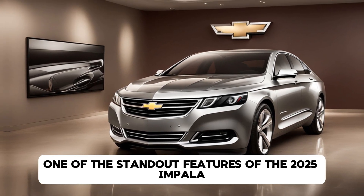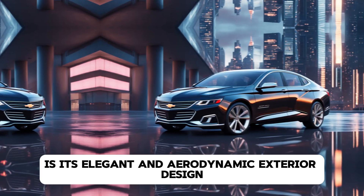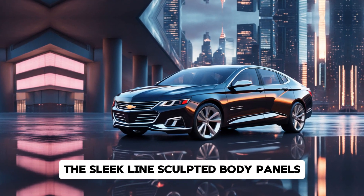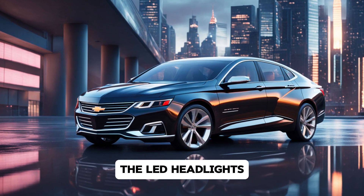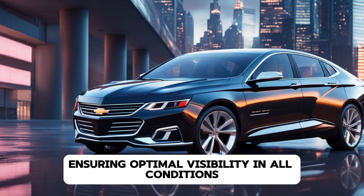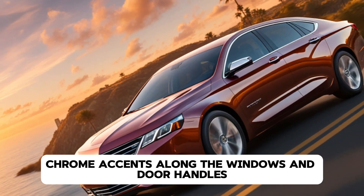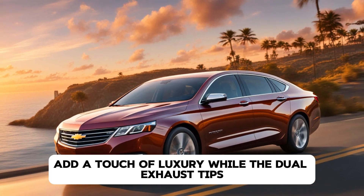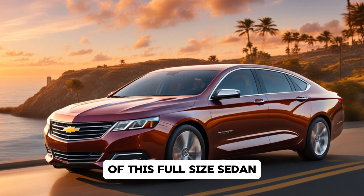One of the standout features of the 2025 Impala is its elegant and aerodynamic exterior design. The sleek lines, sculpted body panels, and bold front grille give the car a commanding road presence. The LED headlights and taillights provide both functionality and style, ensuring optimal visibility in all conditions. Chrome accents along the windows and door handles add a touch of luxury, while the dual exhaust tips hint at the performance capabilities of this full-size sedan.